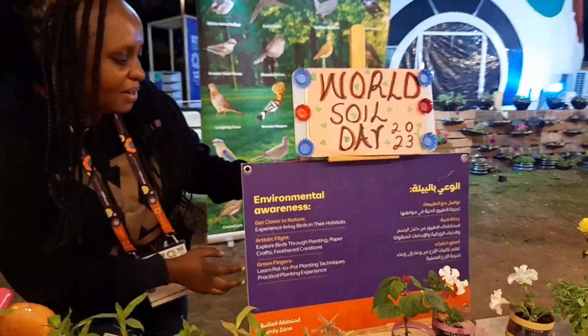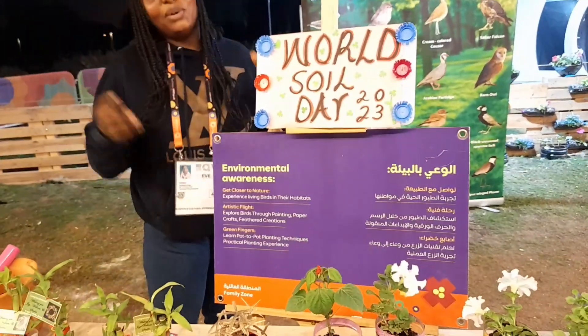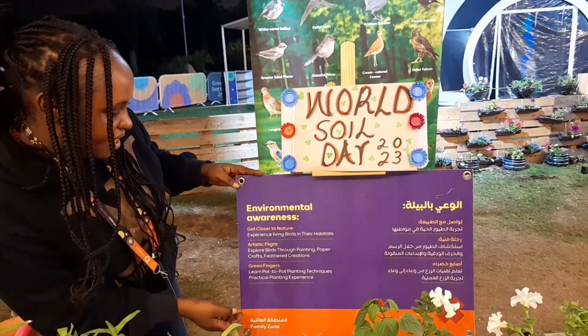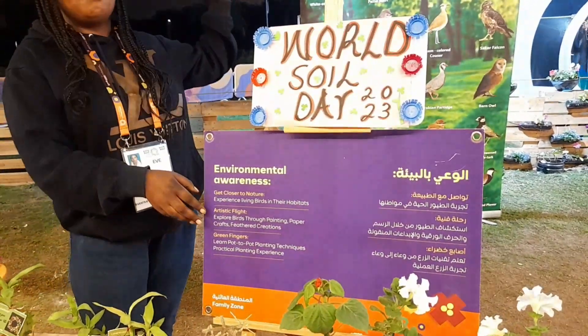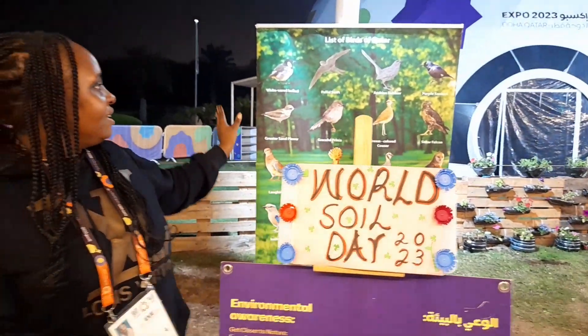On this side it's environmental awareness. As you know, environmental awareness is about getting closer to nature — experience living birds with their habitats. On my backside you can see all the birds in cages.